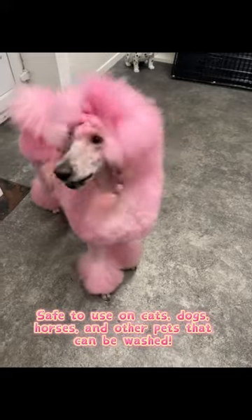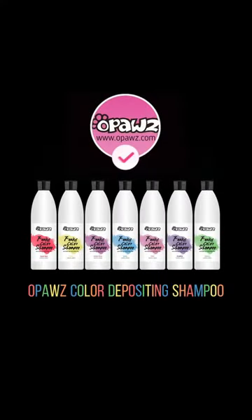Safe to use on cats, dogs, horses, and other pets that can be washed.